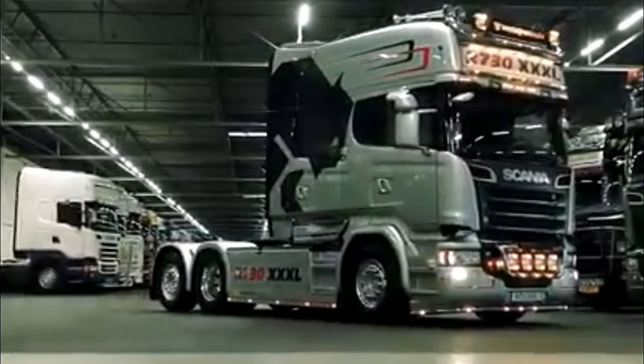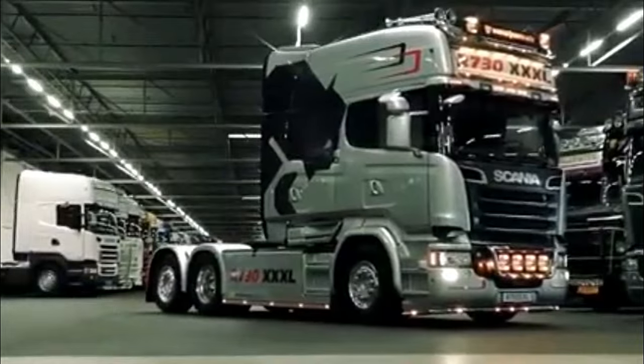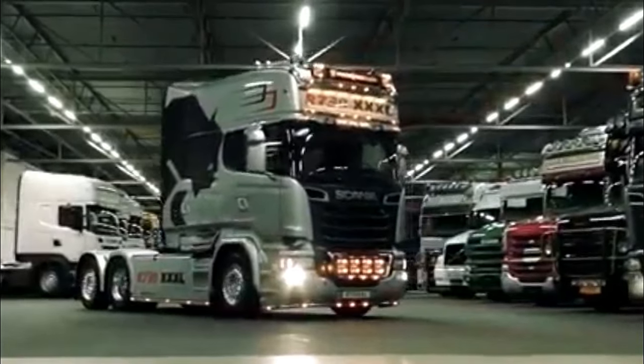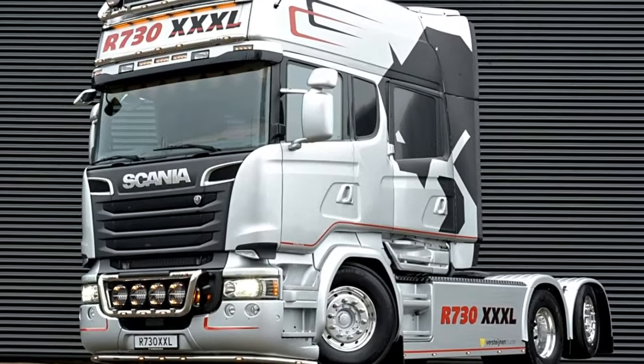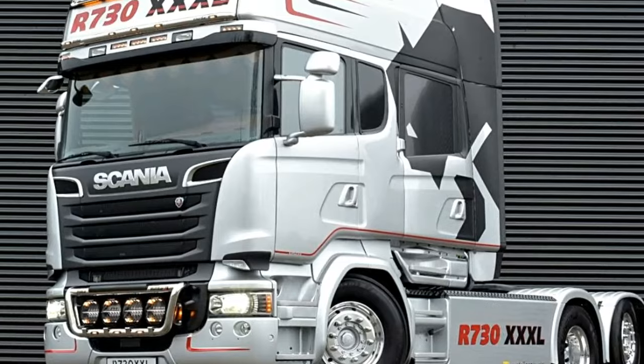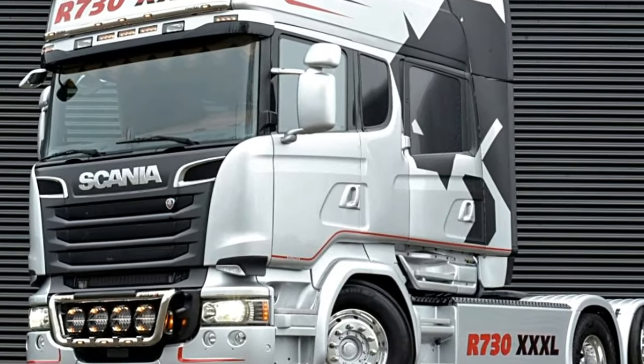The Scania R730 V8 XXXL is a powerful and impressive heavy-duty truck that belongs to Scania's R-Series lineup. It is renowned for its robust design, high performance, and advanced features, making it a preferred choice for long-haul transportation and demanding applications.